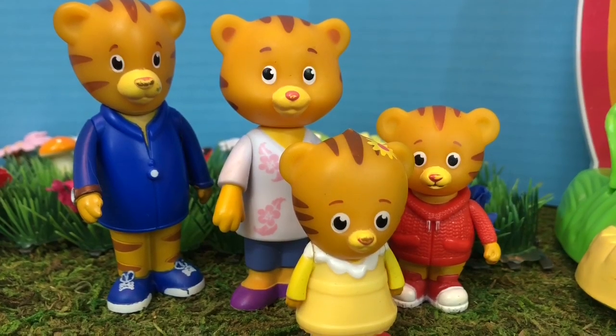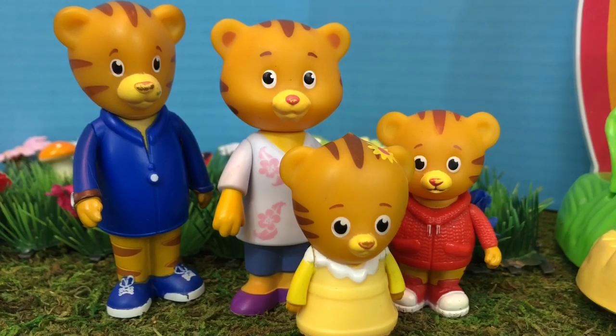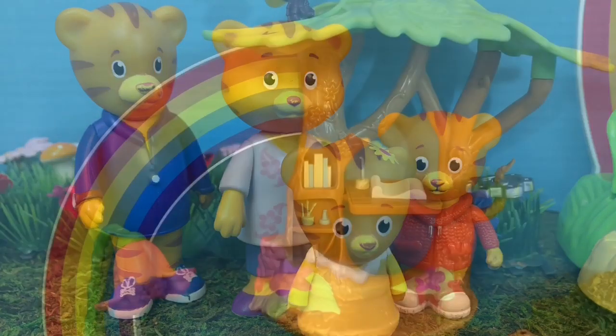Hello and welcome to Tiny Treasures. Today Daniel Tiger and his family are visiting a garden with a beautiful tree house. We're also going to visit a real garden.